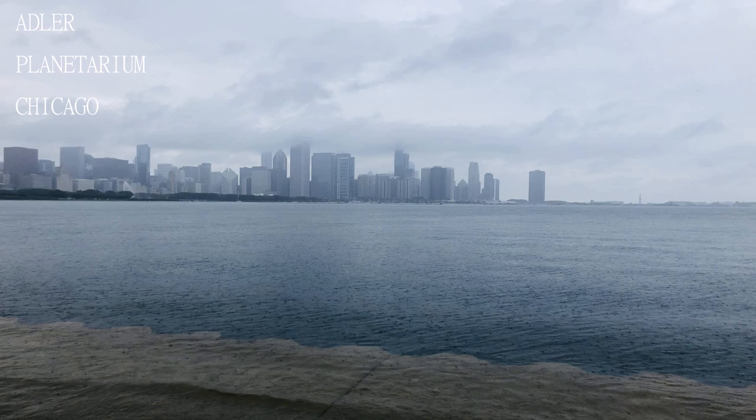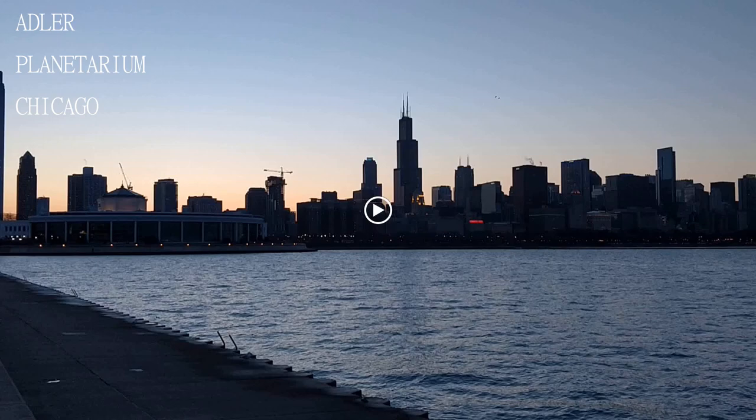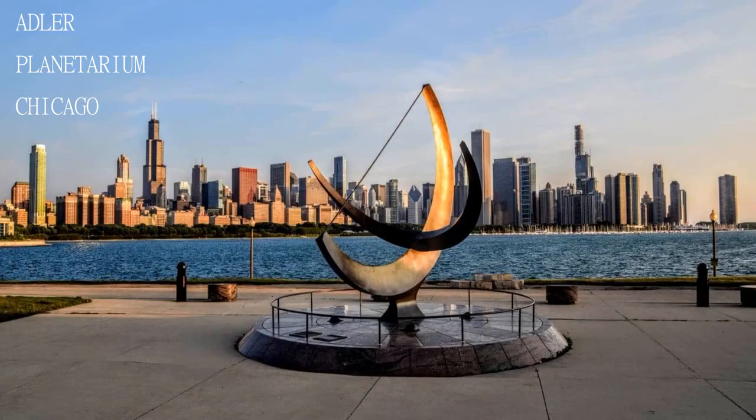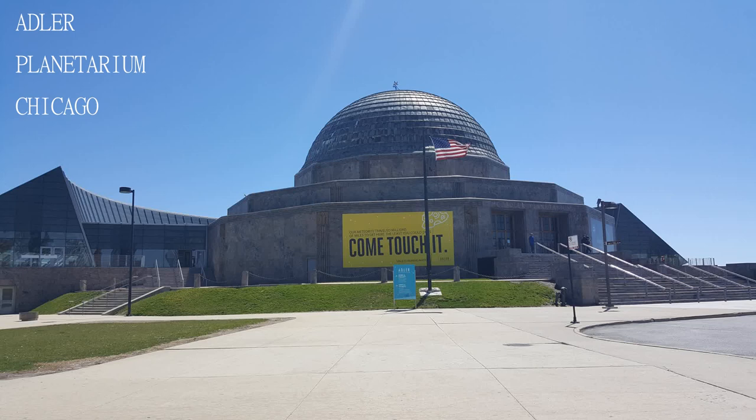Visited January first using Chicago Travel Pass. Extremely good value with the Travel Pass — a lot of things to see. The shows are great. Would definitely visit again as I didn't get a chance to tour the whole planetarium.